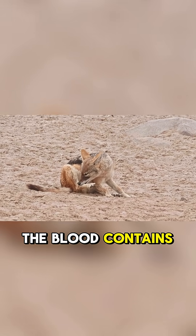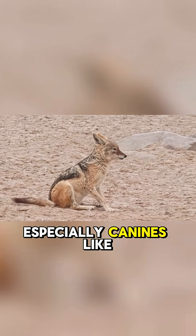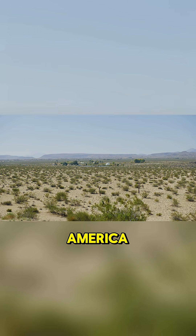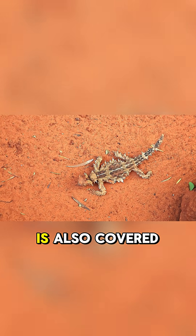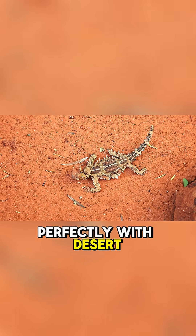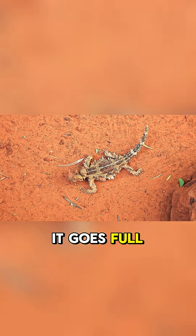The blood contains chemicals that taste foul to predators, especially canines like coyotes and foxes. Found in arid regions of North America, this flat-bodied lizard is also covered in spiky scales and blends perfectly with desert terrain. But when camouflage fails, it goes full drama.